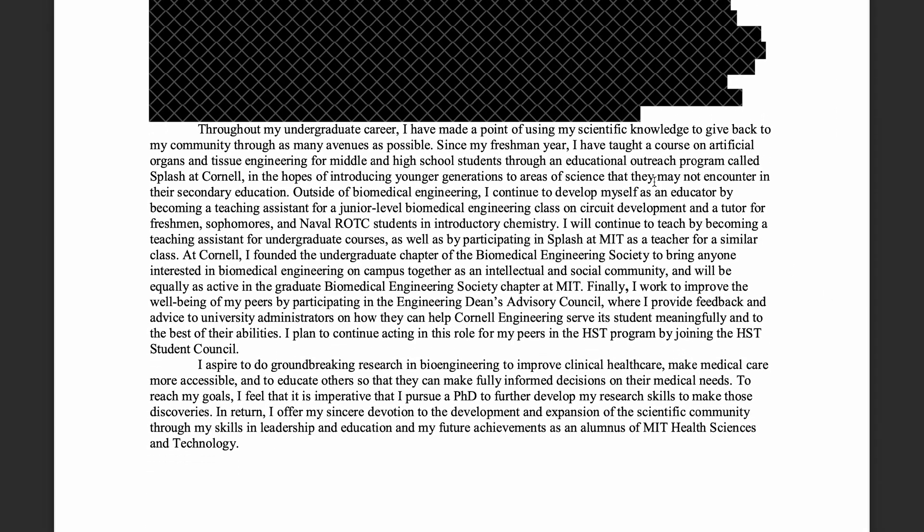Getting to the end of my personal statement — this is a formula I used for all my personal statements. The second-to-last paragraph highlights my extracurriculars, outreach, and leadership to show that I'm a well-rounded person who will also contribute to the department. The last paragraph is a summary that explains what you want to do, why this is the program you can do that in, and what you will give back as a graduate. It's definitely interesting to look at this in hindsight and see how much my research interests have changed, but if I had to rewrite this now it would be a very different essay, though with some similar themes.